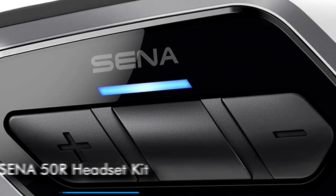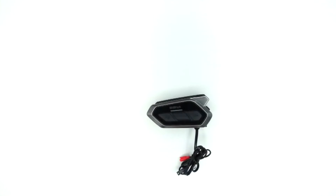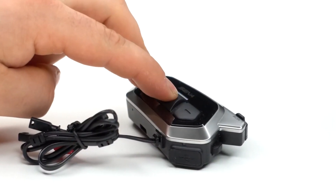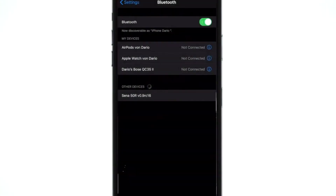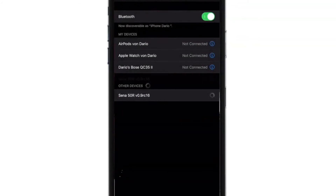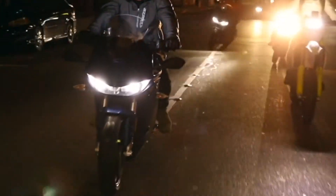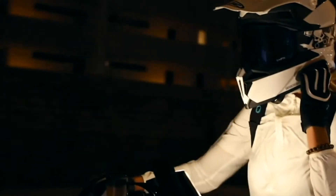Number 2: SENA 50R Headset Kit. The 50R Mesh Intercom Headset emphasizes advanced technology in a low-profile, sleek design. Riders will experience a network with robust, reliable connections. Utilizing open mesh, riders communicate with a near unlimited amount of other users participating in a mesh session. A multi-channel protocol lets riders swap to a different channel to converse with different groups.